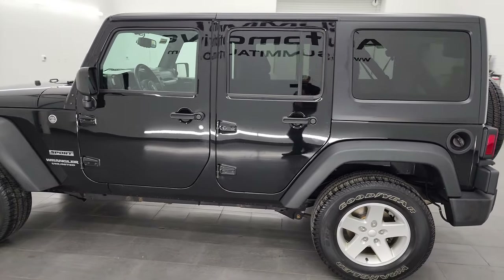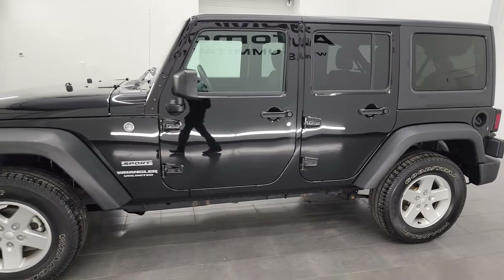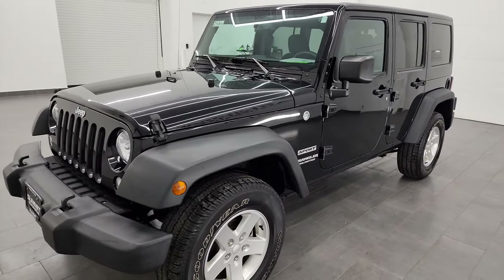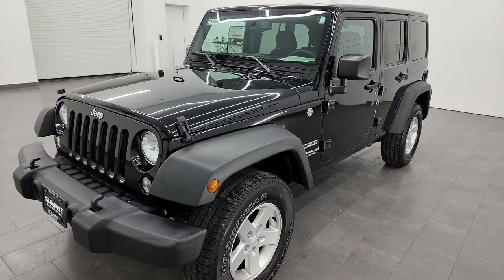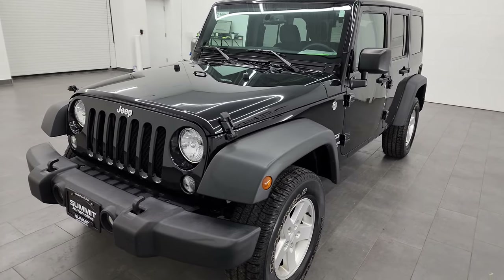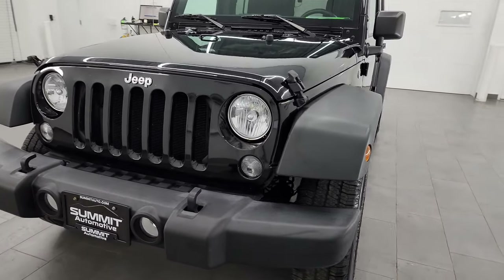This 2017 Jeep Wrangler has the 3.6-liter Pentastar V6 engine, paired up with the 6-speed manual transmission. This Jeep has been fully safetyed and inspected by our service shop, has a fresh oil and filter change, all the fluids have been checked and topped off, and it is 100% ready to go.